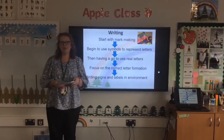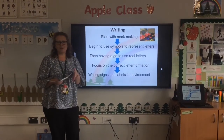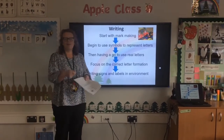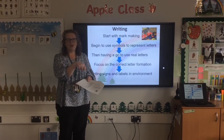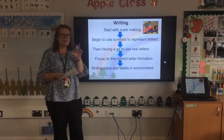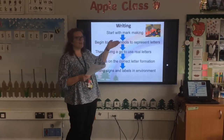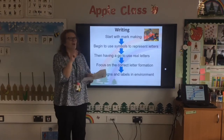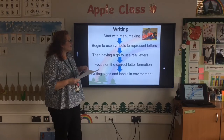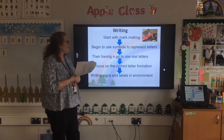I'm going to have a chat with you about writing and how to support your child at home. Your child has been growing up from a toddler, probably enjoying lots of mark making — chalking on the pavement, water painting, playing with Play-Doh, sand, gloop, making shapes and using their fingers. We then encourage children to use symbols to represent letters, having a go at writing O's or lines and dashes on paper. Then they might try real letters, perhaps copying signs or a cereal box.